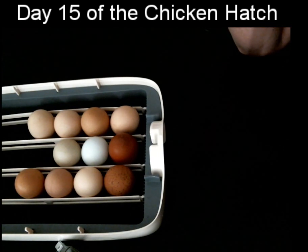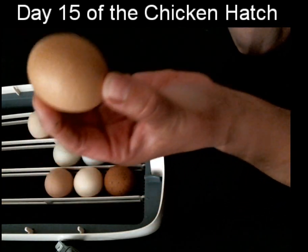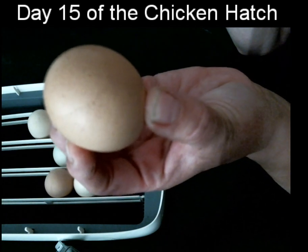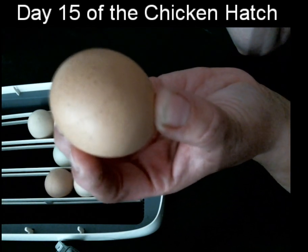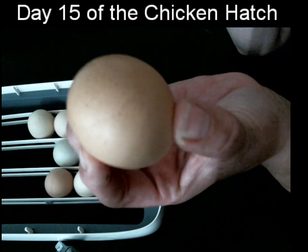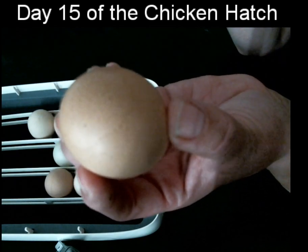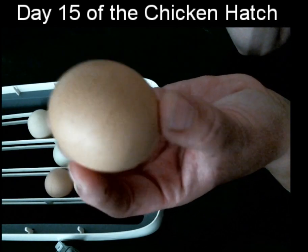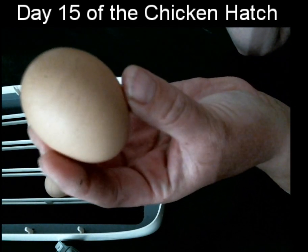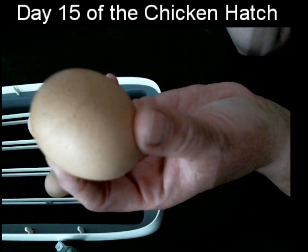A fun fact: these eggs took 24 hours from start to finish to come out of a mother hen. 24 hours. And guess how many hours of that were used to make this beautiful shell? It's actually 20 hours of the 24-hour period. 20 hours is devoted to making that shell.